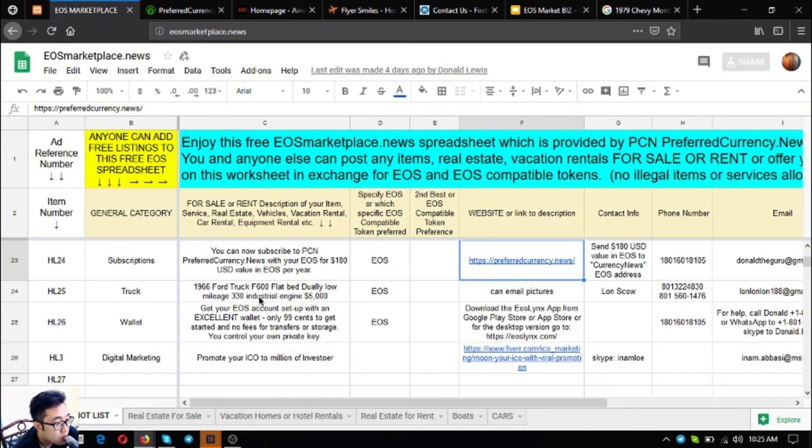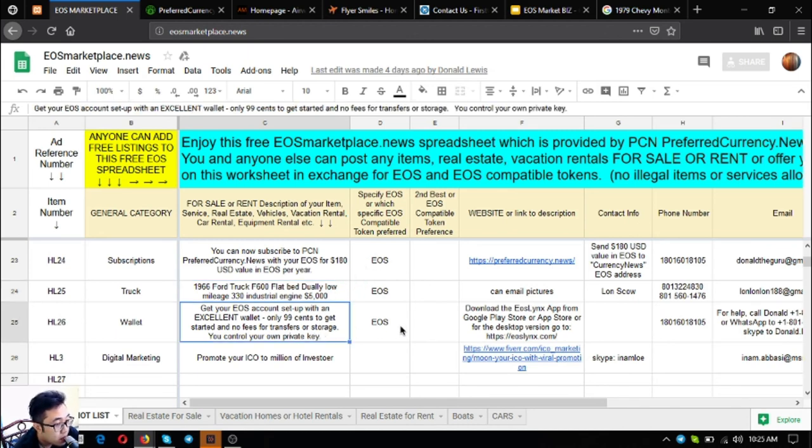The next is a 1966 Ford F600 truck — it's a flatbed with really low mileage and a 313 New Rail engine. The price is $5,000 US dollars. There's also an EOS wallet available in the Google Play Store, App Store, and other app stores.